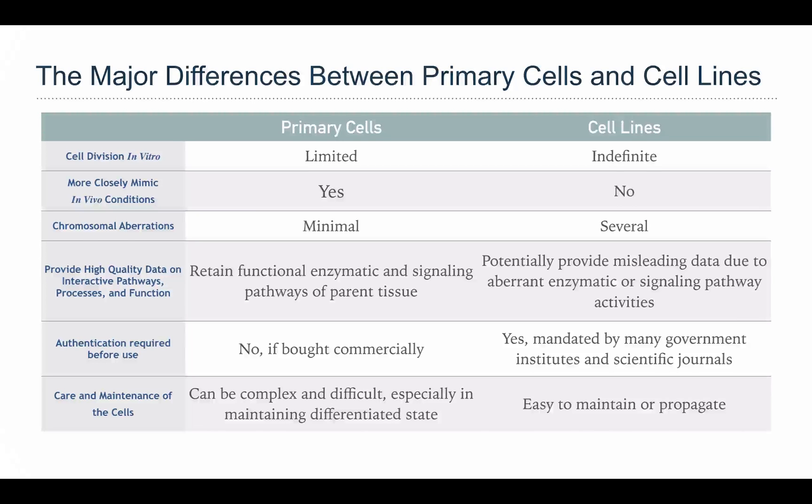There are many differences between primary cells and cell lines. First, primary cells have a limited lifetime — only several generations before they will die. But cell lines always have the potential for a large number of cell passages under proper in vitro conditions.